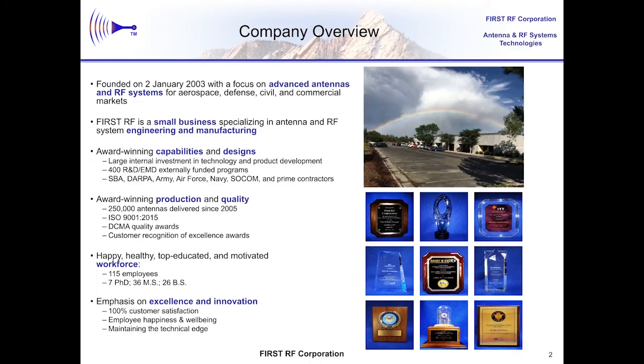First RF is an 18-year-old small business focused on the development of antennas and RF systems. In our first year of operation, we set the single-year record for the number of SBIR wins, and we actually broke that record a couple times more. We are most well-known for the development and production of the antennas that helped save our service members' lives in both Afghanistan and Iraq by jamming the remote-controlled improvised explosive devices, or IEDs as most people know them.